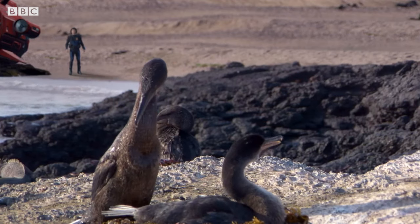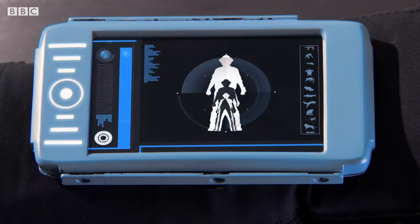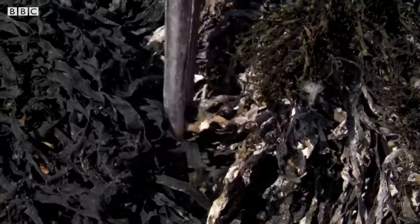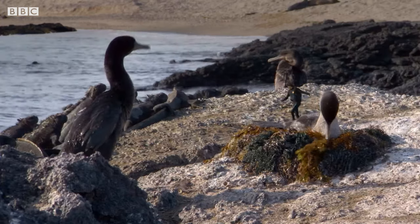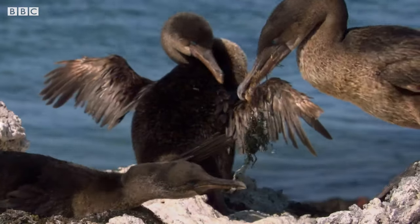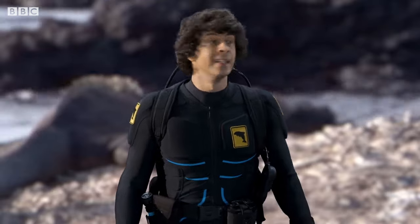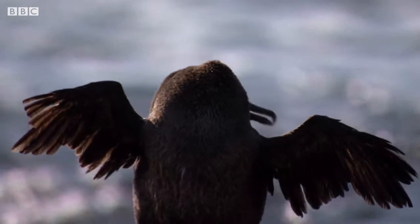There are some sea birds over there. If I shrink down, maybe one of them will fly me across to the other island. Engage shrink mode. These are flightless cormorants — the only species of cormorant that can't fly. They're one of the seabirds found only here in the Galapagos. Flightless cormorants adapted to a life swimming in the sea, but now their wings are too small to get airborne.